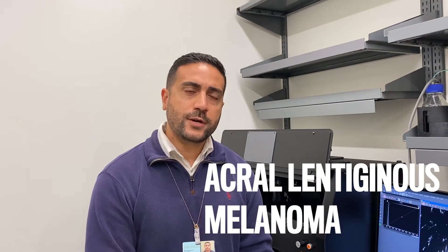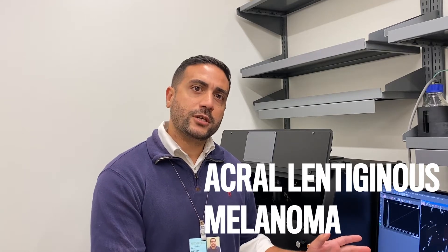Our laboratory focuses on studying this rare subtype of melanoma called acral lentiginous melanoma. It's the rarest in Caucasian populations, but actually represents the most common type of melanoma in patients of color. And it's also the deadliest.